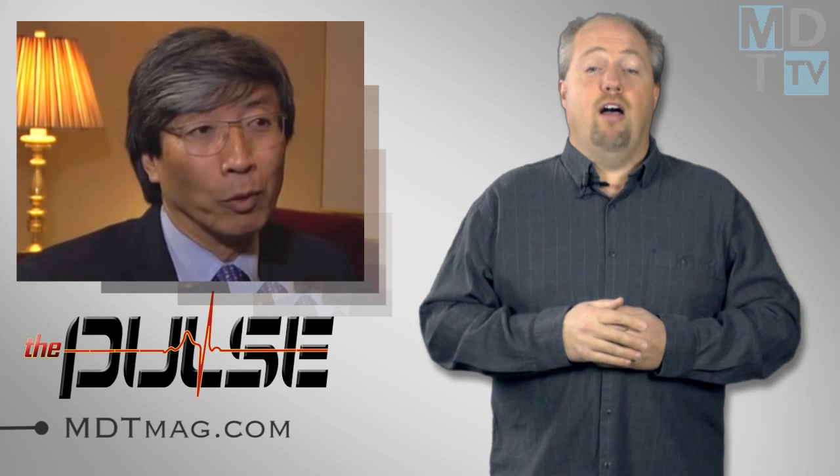For more medical technology news, go to MDTMag.com or get involved in the discussions at Twitter, Facebook, or LinkedIn via the links below. Until next time, I'm Sean Fenske and this has been The Pulse.